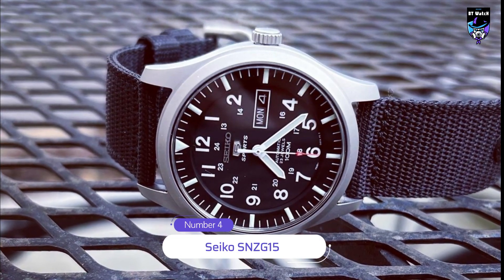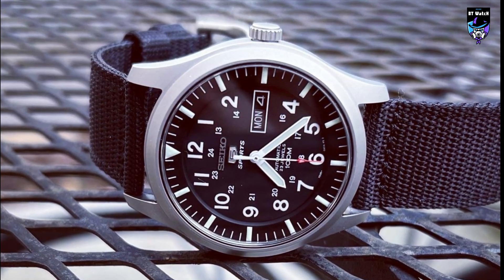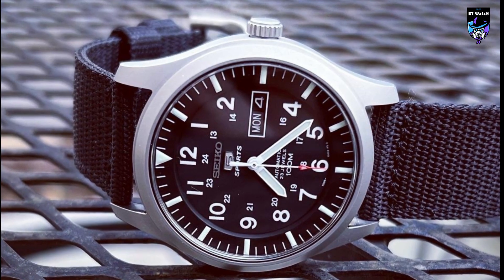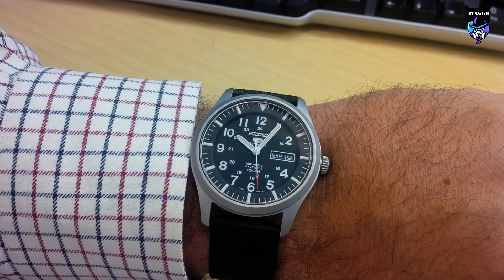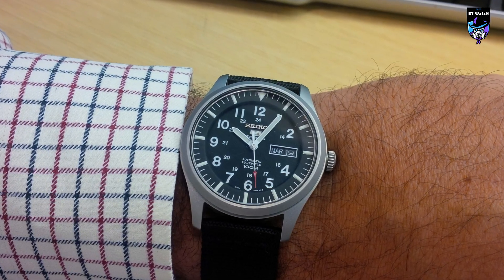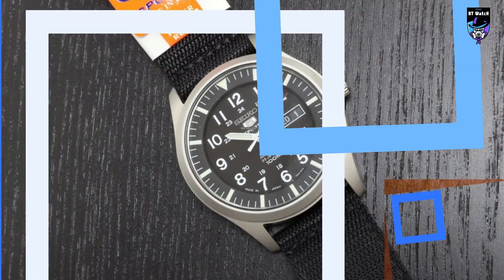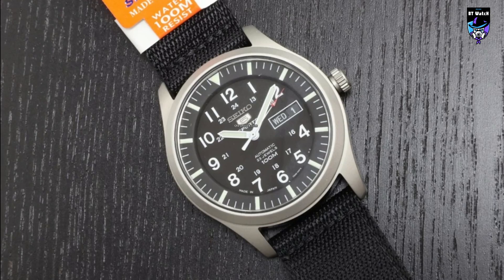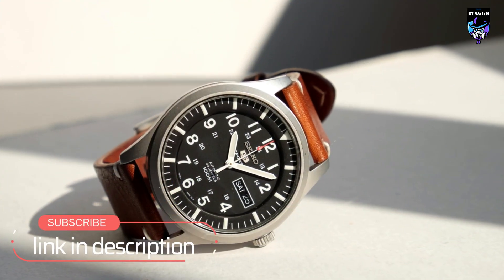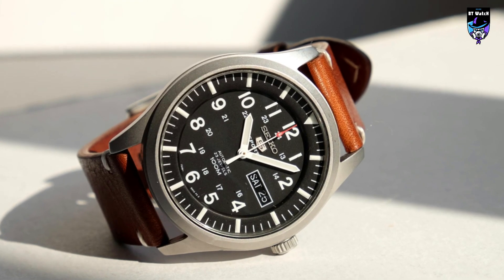The SNZ-G15 is renowned among watch enthusiasts for being an excellent piece if you're looking for something rugged, with a military design, and great value for money. At 42mm, it certainly won't disappear on your wrist, yet the overall black color and bead-blasted case won't make it shout either. It hits the perfect spot between functional and versatile. The reason so many love it is its bold, no-nonsense Arabic numeral military time, straightforward design, and red tip on the seconds hand. Top this off with a 7S36 movement and 100m of water resistance, and for less than your typical fashion watch, you're ready to tackle your day.